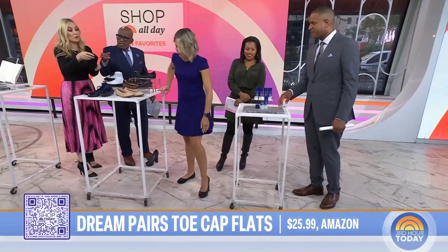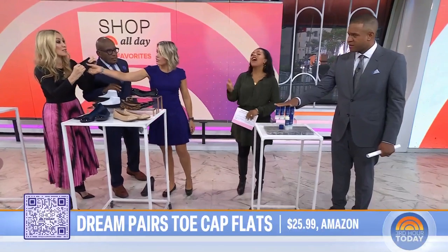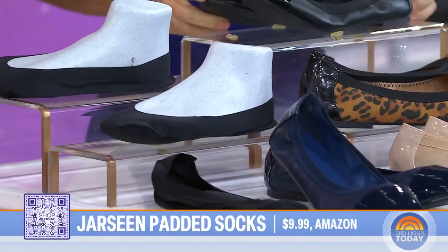Those are comfortable, but to make them even more comfortable, check out these little socks underneath. They have the support that you need — massaging cushions — two pairs for under $10.